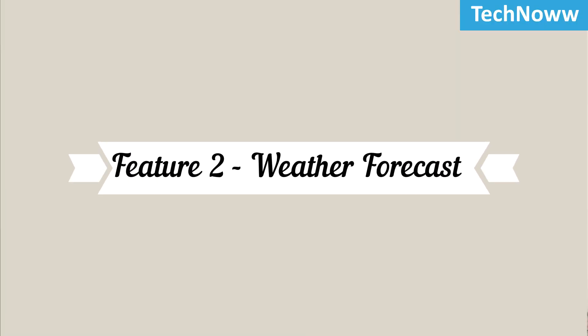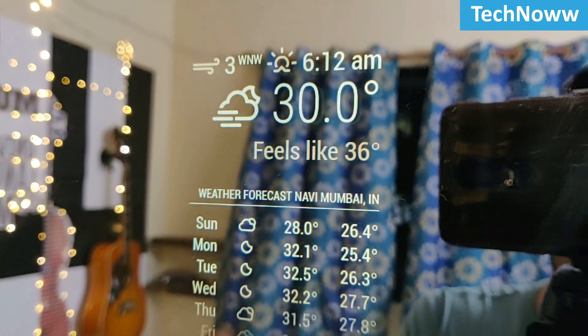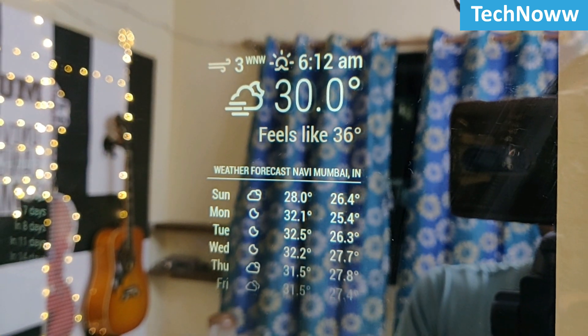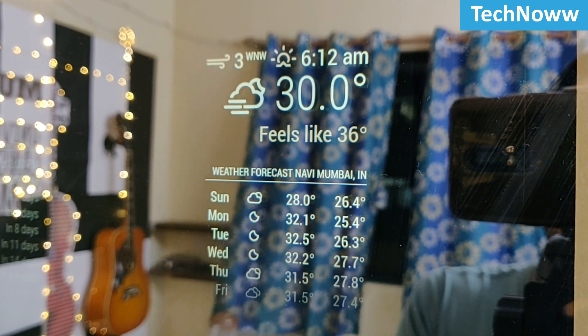Feature 2: Weather Forecast. Another feature of this mirror is displaying a local weather forecast. In my case it's Navi Mumbai, so that you don't forget to take your umbrella on a rainy day.